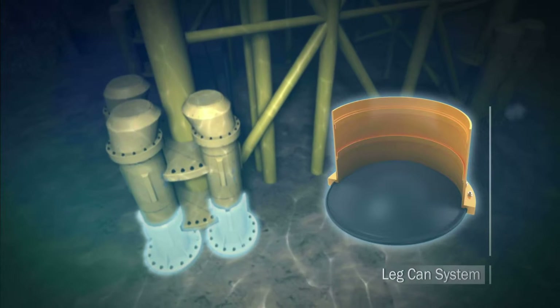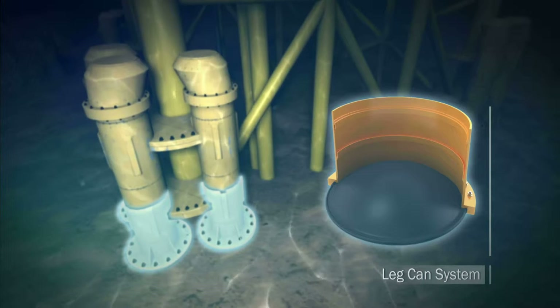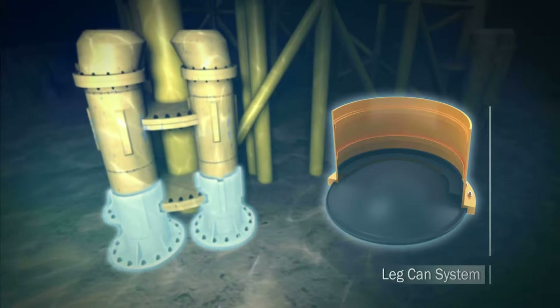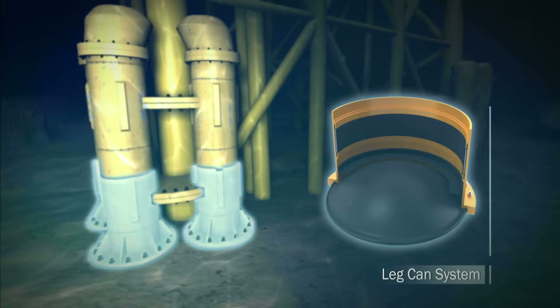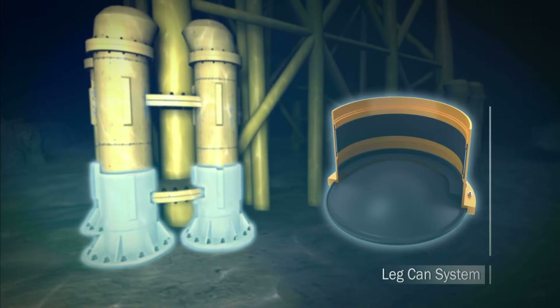Diaphragm closure provides buoyancy during the installation of jacket substructures. Grout seals assist the grout packers in ensuring that the jacket pile annulus is clean by preventing mud contamination. Grout packers provide a reliable and robust seal between the ID of the jacket and the OD of the driven pile.